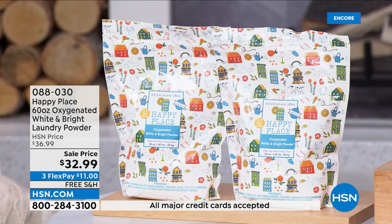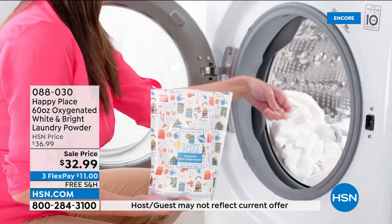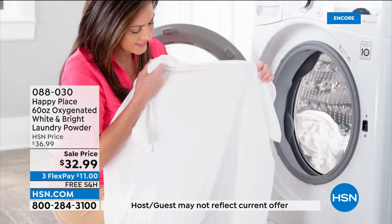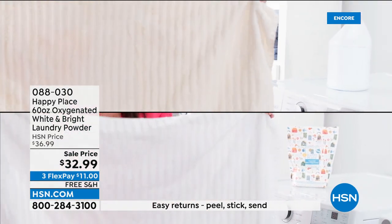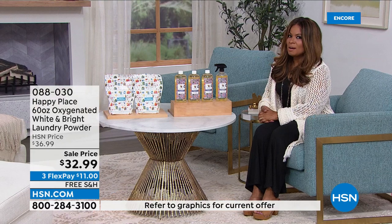We're going to start off with our incredible oxygenated white and bright laundry powder. This is designed to make your whites whiter, but we don't use those traditional chemicals to do it. It's the perfect little booster for your clothes. It's on sale at $32.99, and you get 60 ounces. By the way, it's completely color fast, so you can use it with all your beautiful colors, and it's $11 on any major credit card with free shipping.